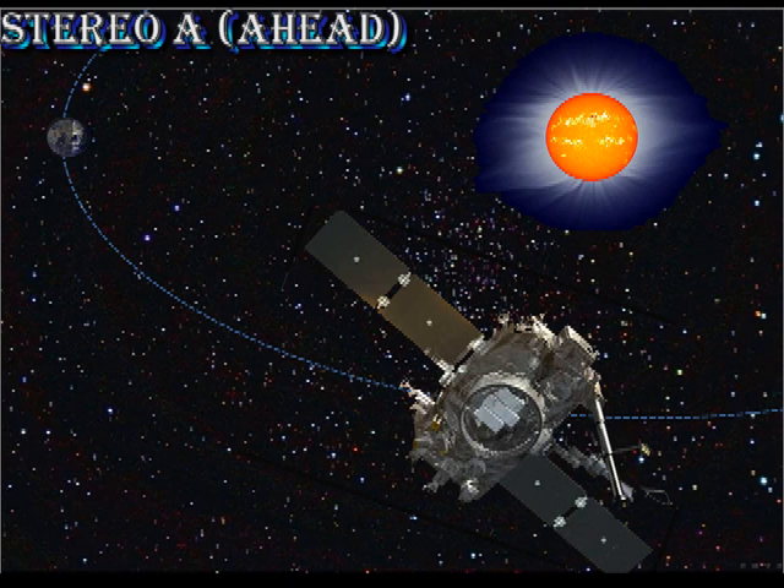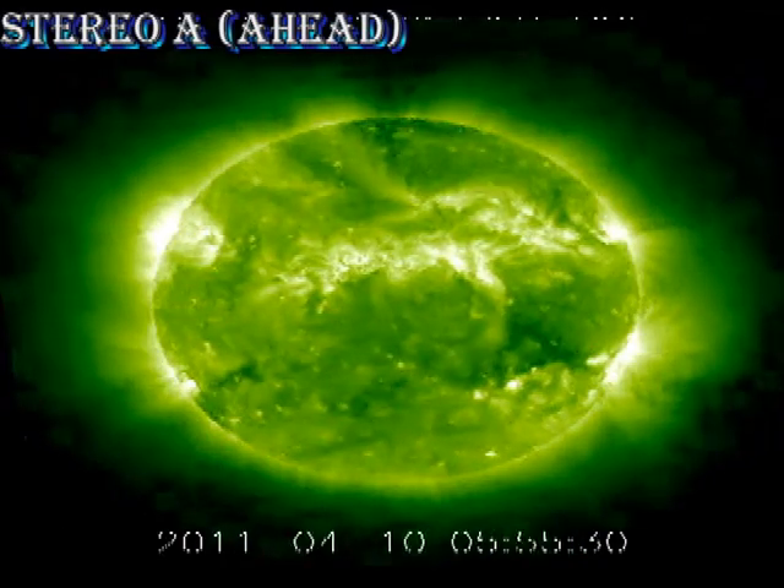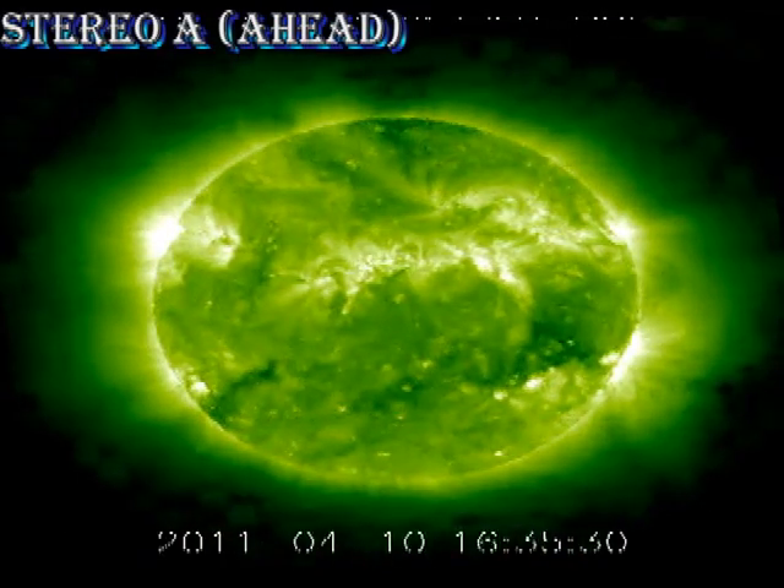Let's go now to the Stereo A spacecraft, which is orbiting ahead of the Earth, and see what activity there is going on in the regions that recently rotated off the disk. Not much activity going on there.